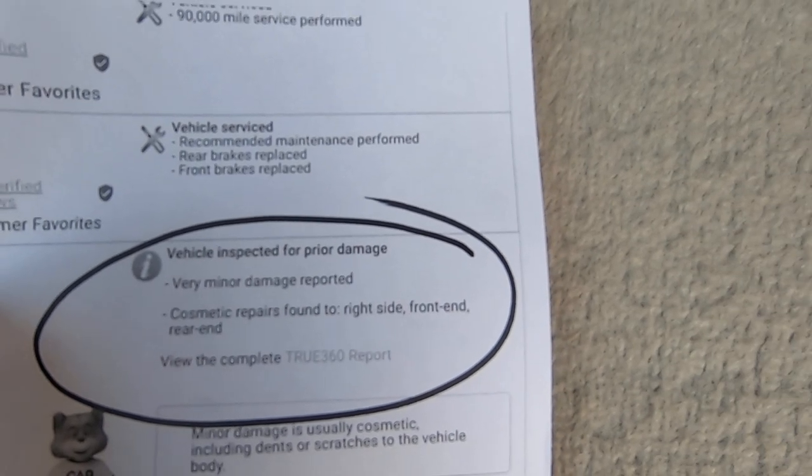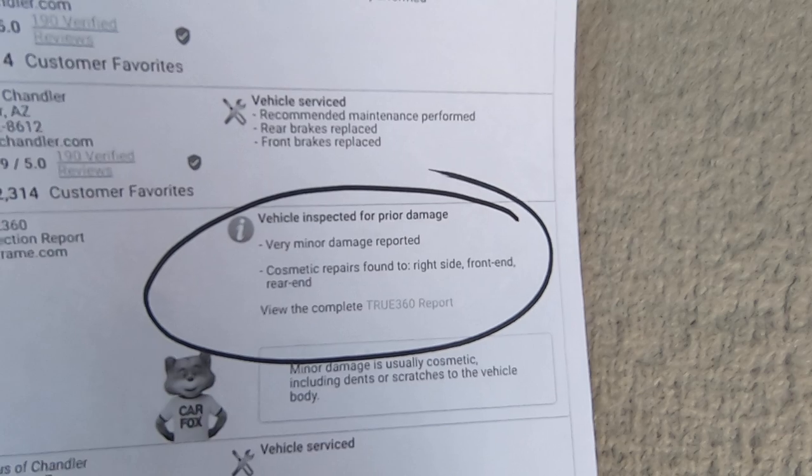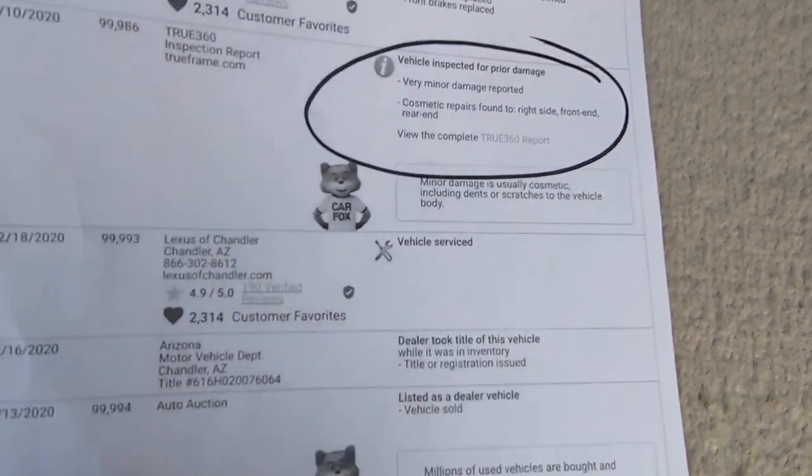Cosmetic repairs found to right side front end and rear end. So that's that — now you've seen that.